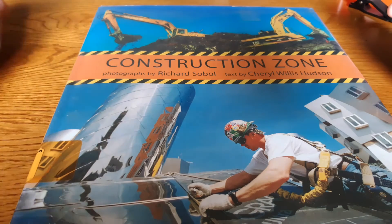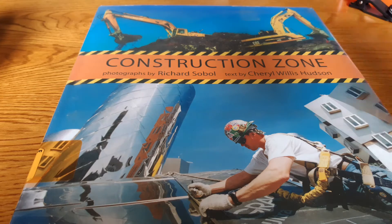Hi, everyone. This is The Construction Zone by Cheryl Hudson.